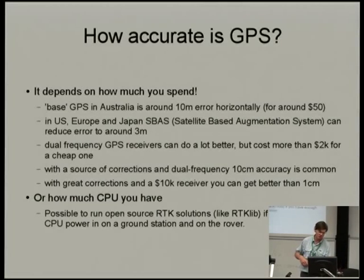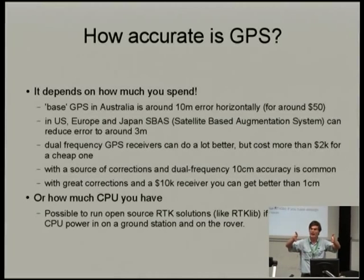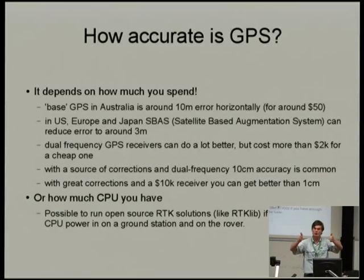Dual frequency GPS receivers can do a lot better. These are single frequency receivers receiving on the primary 1.5 GHz frequency. Dual frequency GPS receives on both L1 and L2 — the two frequencies have different dispersion rates in the ionosphere, and from the difference between the two you get a much better estimate of what's happening in the ionosphere with signals coming from the satellite to the earth, allowing much better correction. Dual frequency is good, but unfortunately dual frequency is expensive — there are no really cheap dual frequency receivers.